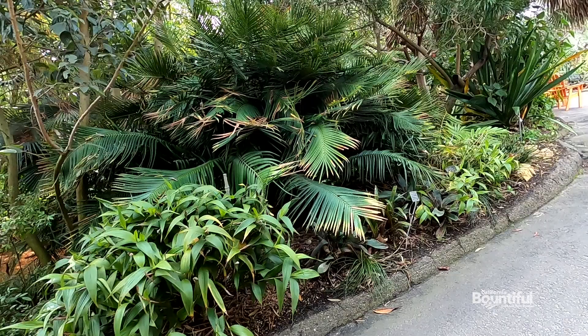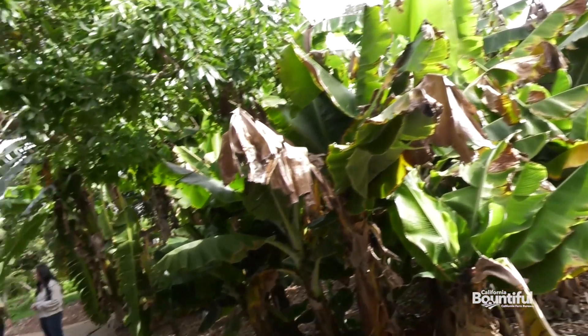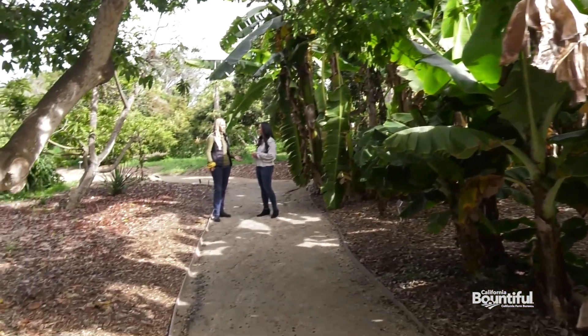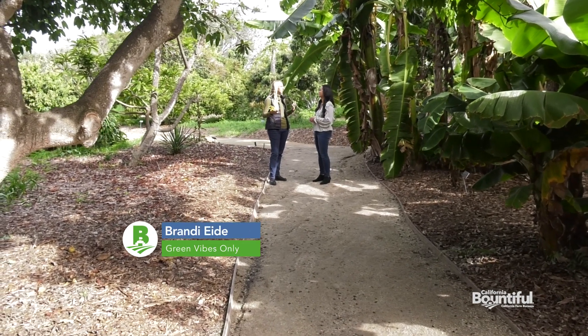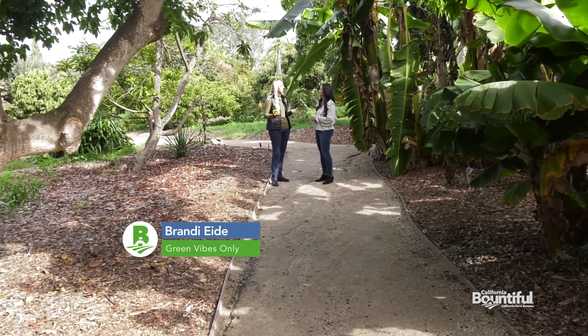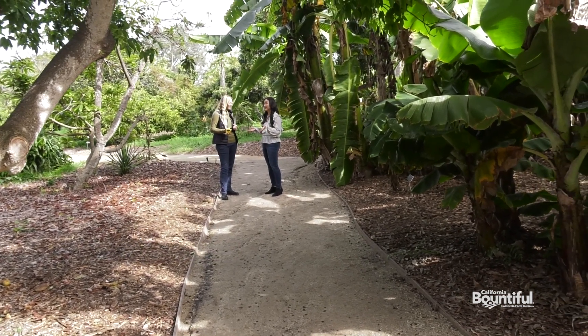He had me at chocolate, but then it came time to explore even more of the botanic garden's deliciousness. Right now we're in the subtropical fruit garden. The really amazing thing about the San Diego Botanic Garden — and any botanic garden — is the diversity of plants that we can grow. That includes the diversity of fruit trees and fruit plants that we can grow here. So this is where we would find things that we can actually eat.